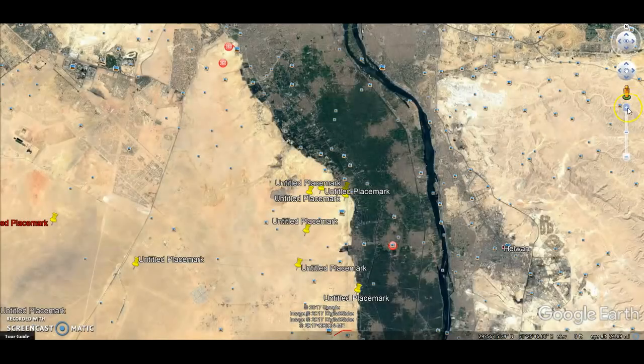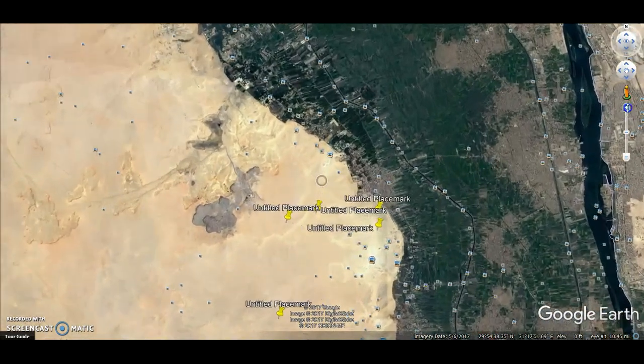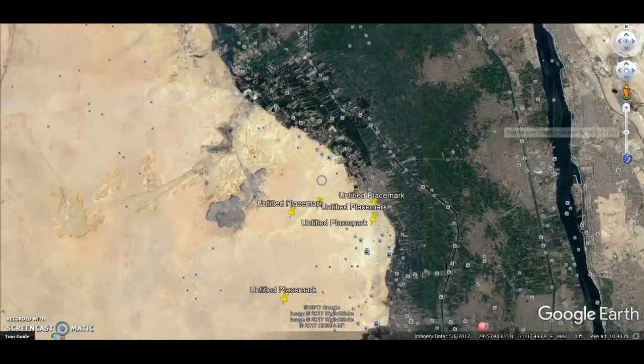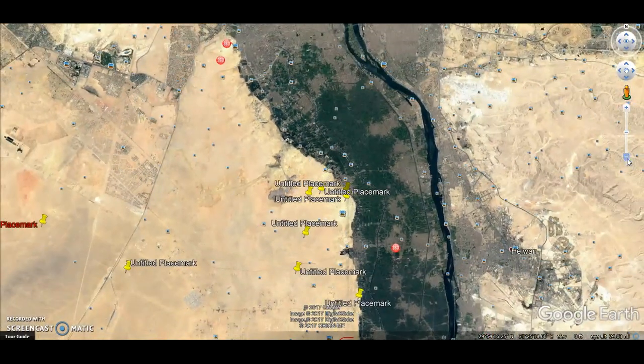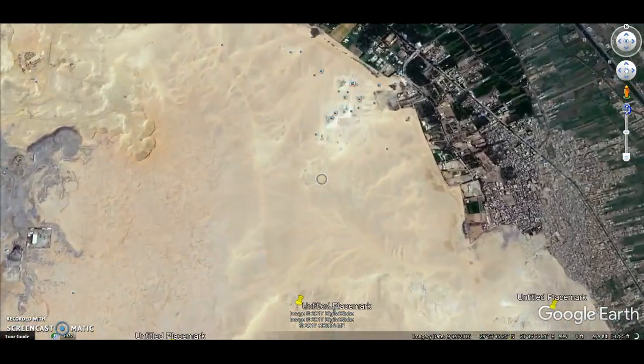Hey everybody, I have another video here for you today and we're going to take another look at a pyramid. The story we have been sold by Egyptologists has holes in it and questions should be asked. Here's Giza up at the top and we are going maybe about eight miles south of Giza to the pyramid field at Abu Sir.